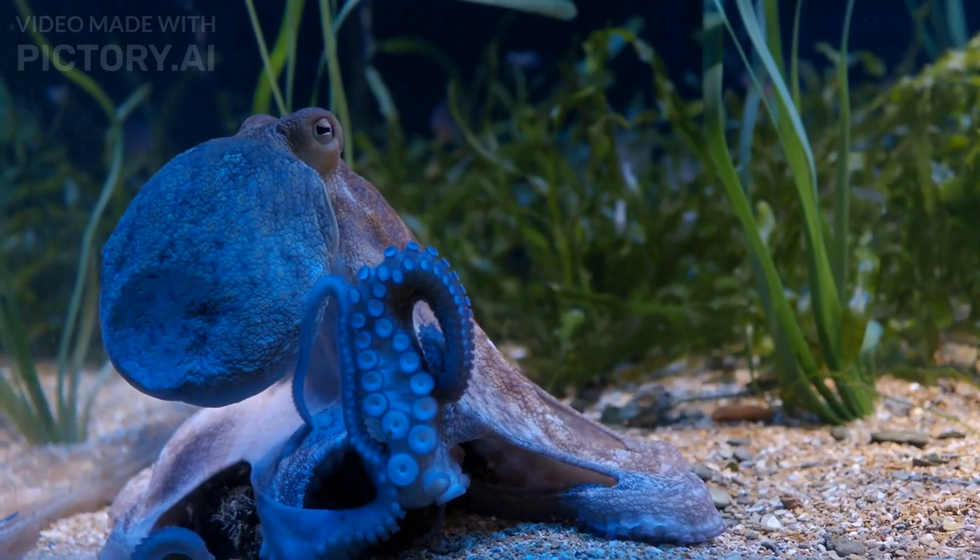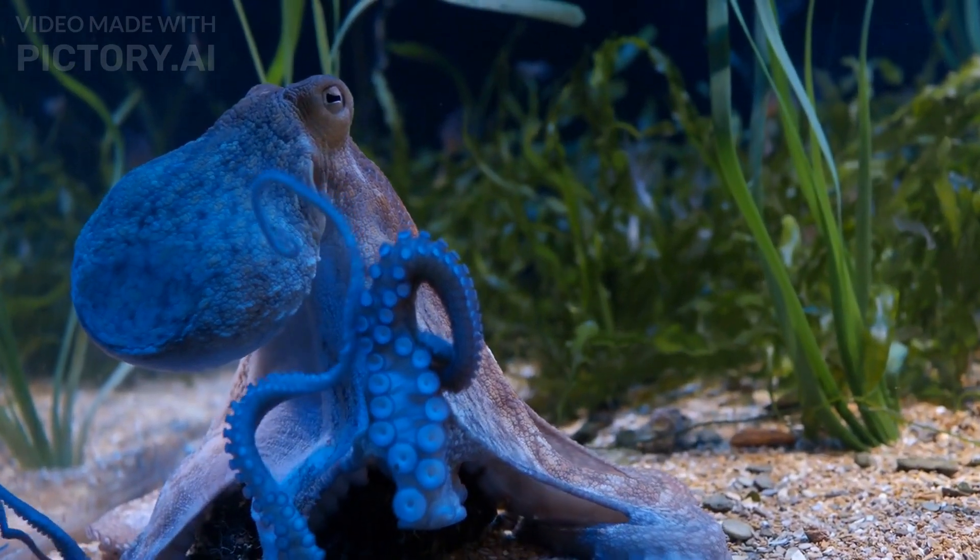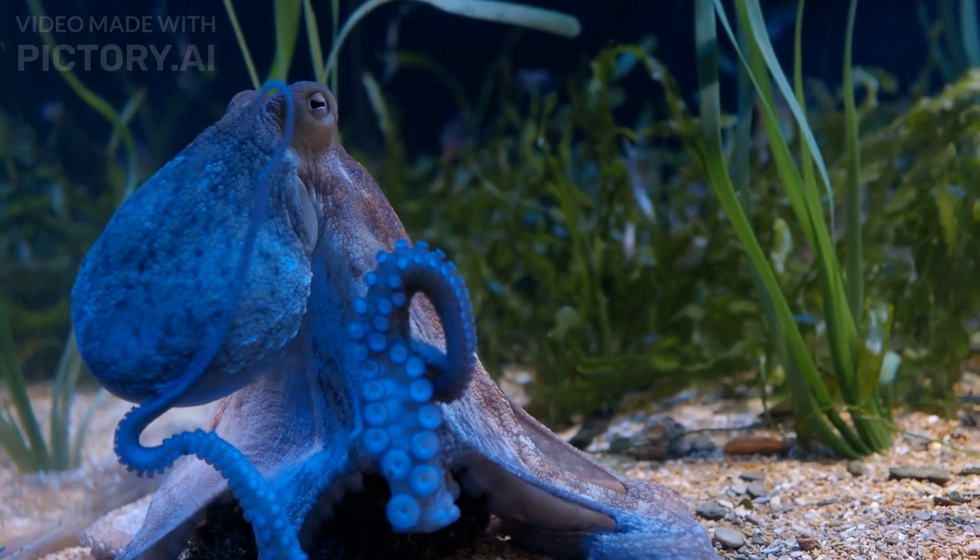Number 3: Mandarin fish. The mandarin fish is a small, brightly colored fish found in the Pacific Ocean. It has an intricate pattern of blue, green, and orange stripes that make it look like it's wearing a psychedelic outfit.